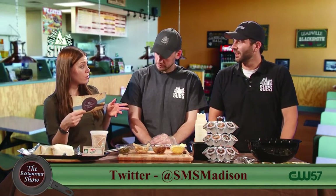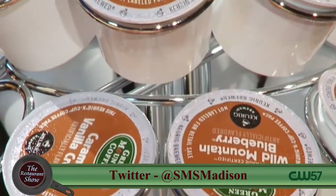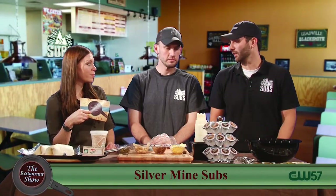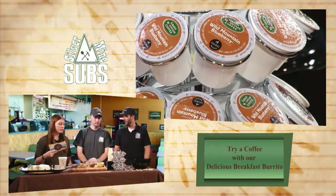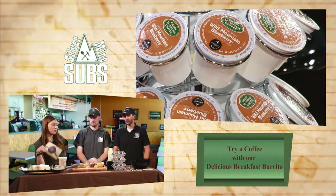You do coffee too. We started with the Keurig, so instead of just having one type of coffee, the customer can choose whatever they want. We've got all kinds of flavors — Green Mountain. Wild Mountain Blueberry is my favorite. We have creamers and all the sugars, so you can really doctor it up just how you like it. Get some coffee with your breakfast burrito.